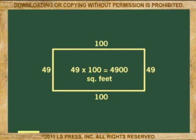Imagine you have a backyard of 49 feet by 100 feet. The area of the yard is a rectangle: 49 times 100, or 4,900 square feet.